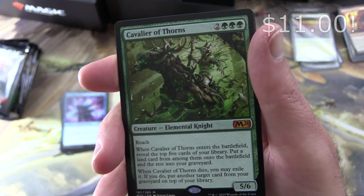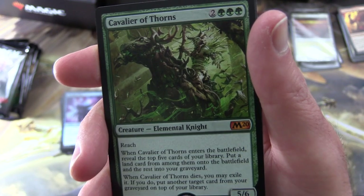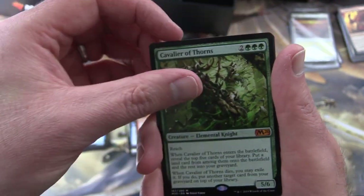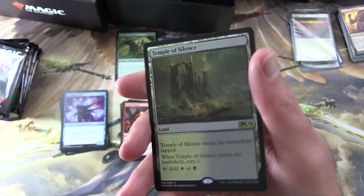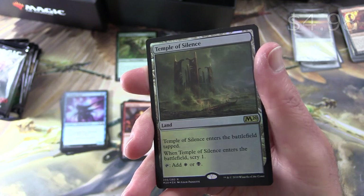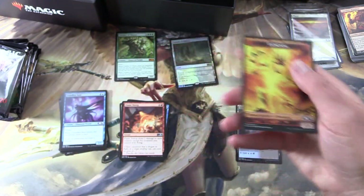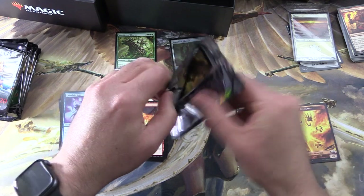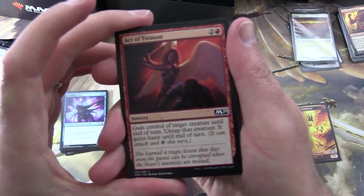Cavalier of Thorns — Creature Elemental Knight, 5/6 for five with Reach. When it enters the battlefield, reveal the top five cards of your library, put a land card from among them onto the battlefield and the rest into your graveyard. And when it dies, you may exile it; if you do, put another target card from your graveyard on top of your library. Starting a new mythic pile there. And we get a Dismal Backwater, plus a foil rare — Temple of Silence! A land that enters the battlefield tapped; when it enters, scry one, and you can tap it for white or black. Very cool. And an elemental token. So we are cooking with gas already — though not cooking with Chandra, alas; she was in the previous video so she needs a bit of a break.